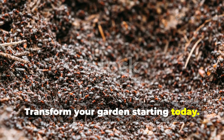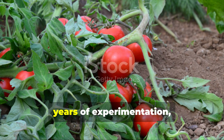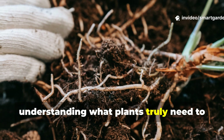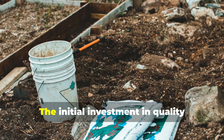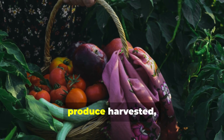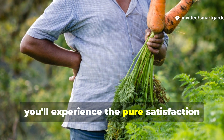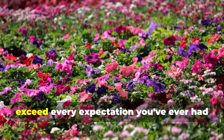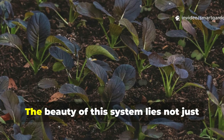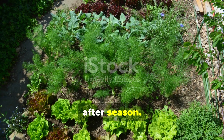This soil mix represents years of experimentation, countless harvests, and the accumulated wisdom of really understanding what plants truly need to reach their full potential. The initial investment in quality ingredients might seem significant, but when you calculate the cost per pound of produce harvested, this mix pays for itself many times over. More importantly, you'll experience the pure satisfaction of growing vegetables and flowers that exceed every expectation you've ever had for your garden. The beauty of this system lies not just in its immediate results but in how it builds upon itself season after season.